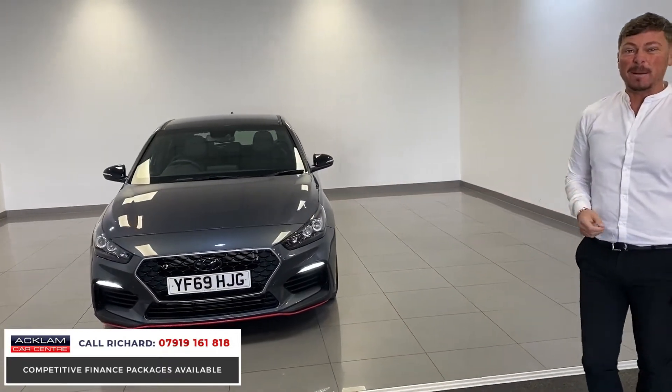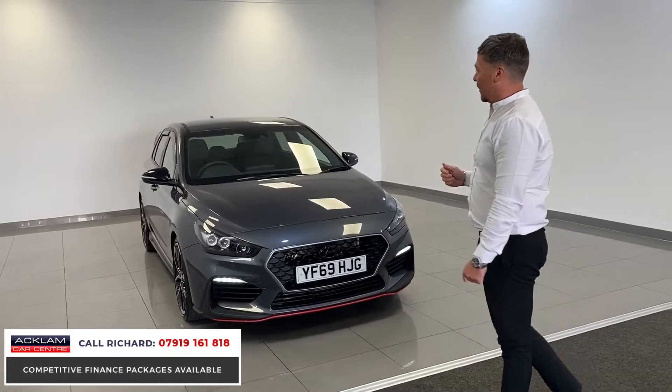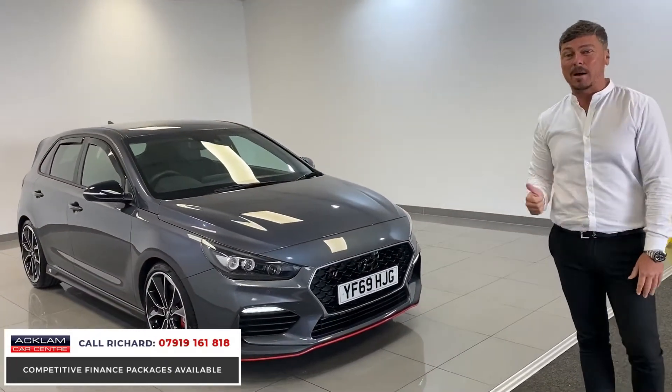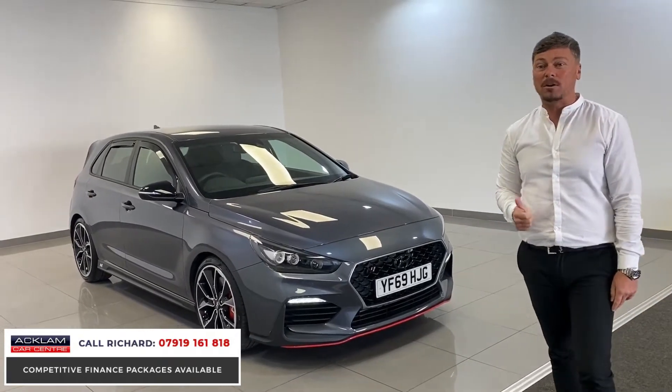It's a 0-60 in about 6 seconds, 275 bhp, and it's a 69 plate, still under manufacturer's warranty, like a brand new car. It's covered 8,000 miles and it's £22,990.